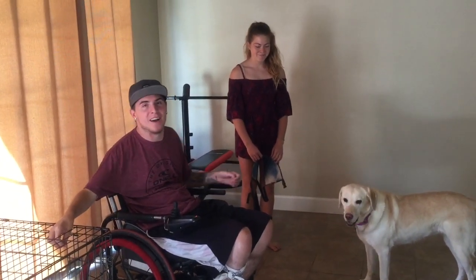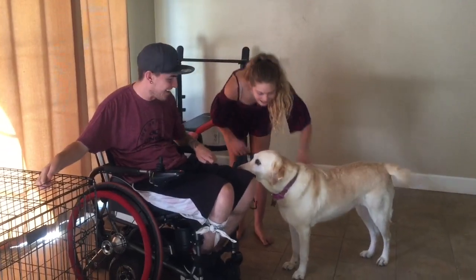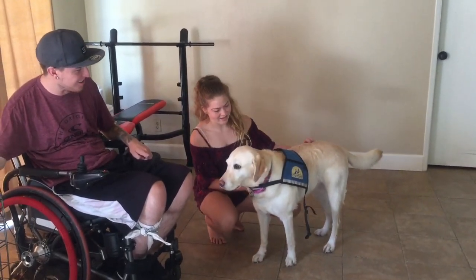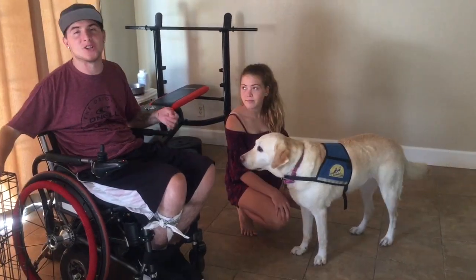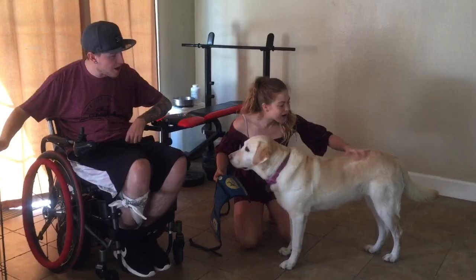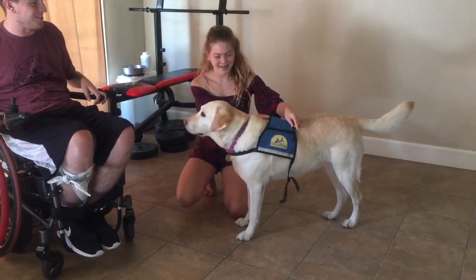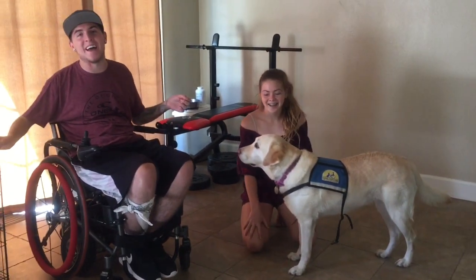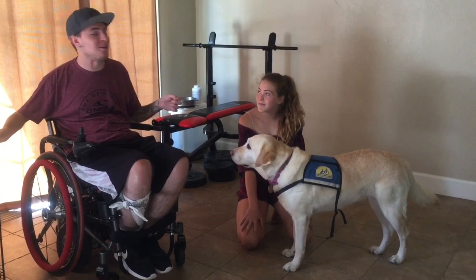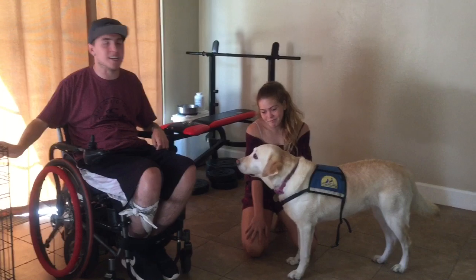I want you to focus on her tail as my sister puts on her service vest. So if you guys missed it, I'm going to have my sister take off her vest and put it on again. Pay attention to her tail — shaky butt, then straight tail. When we put the vest on her, that means she's in working mode. You can see her tail wagging, and as soon as the vest goes on, it goes straight and she gets in serious work mode.